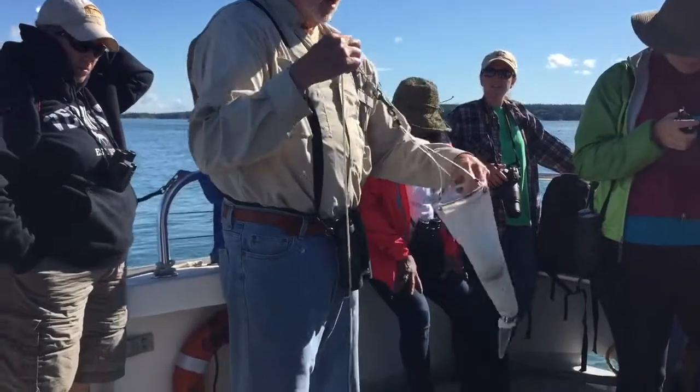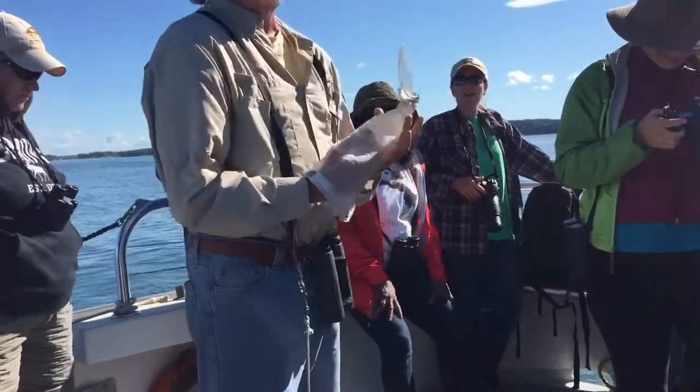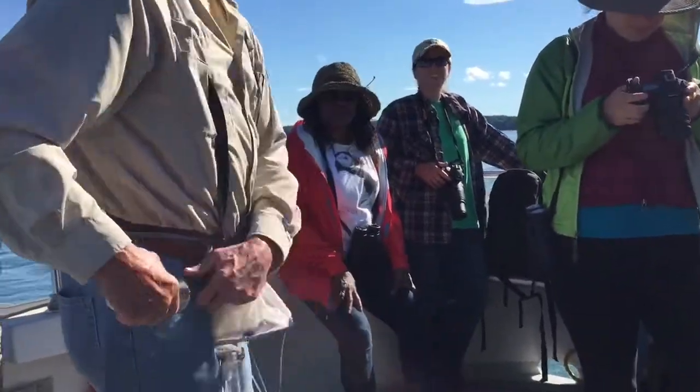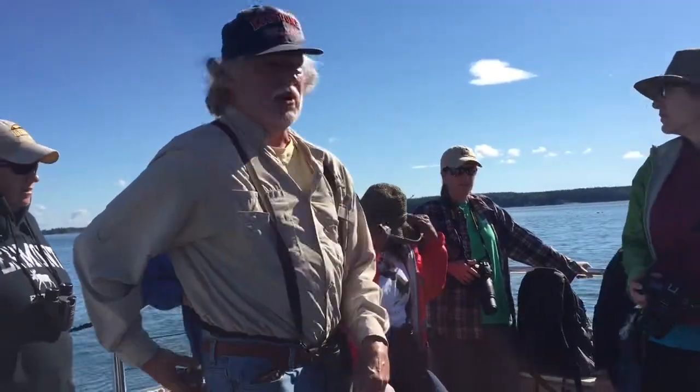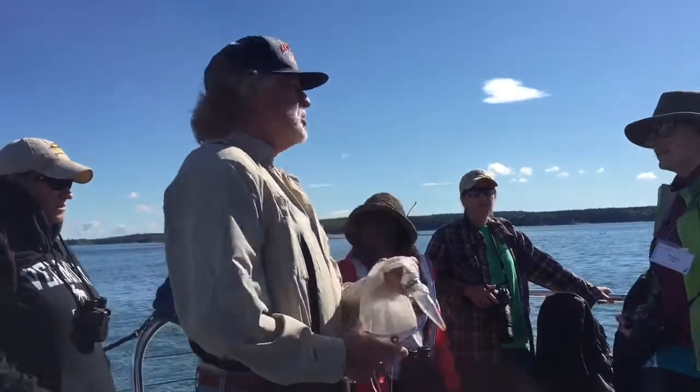It's a plankton net, by which we try and catch members of the floating community. Plankton does not, by definition, mean small. Plankton means I'm a floater. It means I am not a good swimmer.